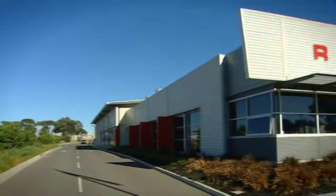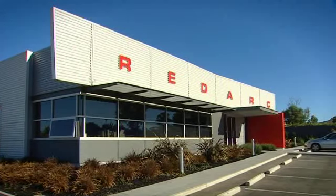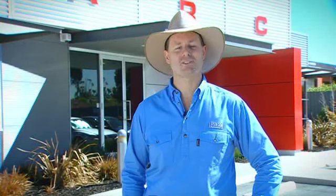Future initiatives will include the provision of roof-mounted solar panels to engage even greater efficiency. Well, I hope you've enjoyed our Redarc Electronics tour — a tour of surely one of the most progressive companies in all of Australia. Until next time, keep this shiny side up.